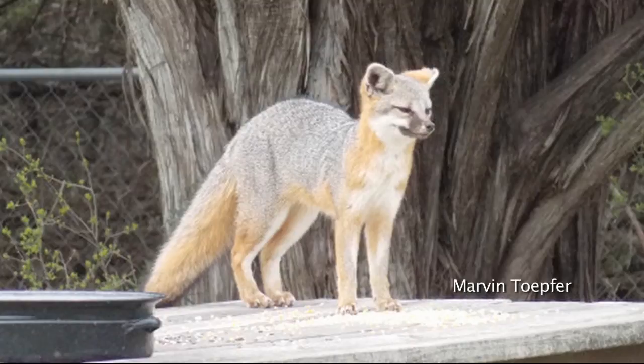Fox or coyote? Fox. Yeah, way too easy. Can't fool. Nice shot by Marvin, though. Yeah, it is a nice shot.